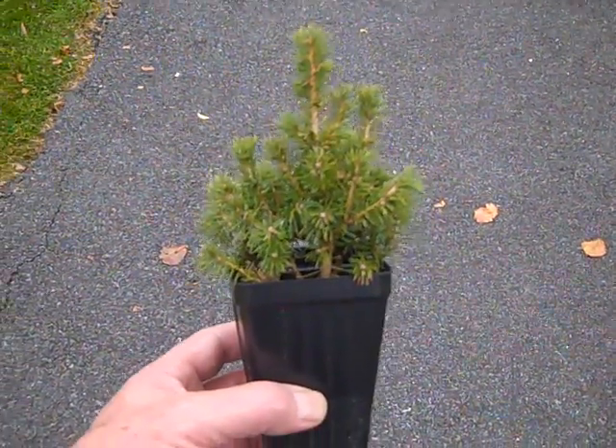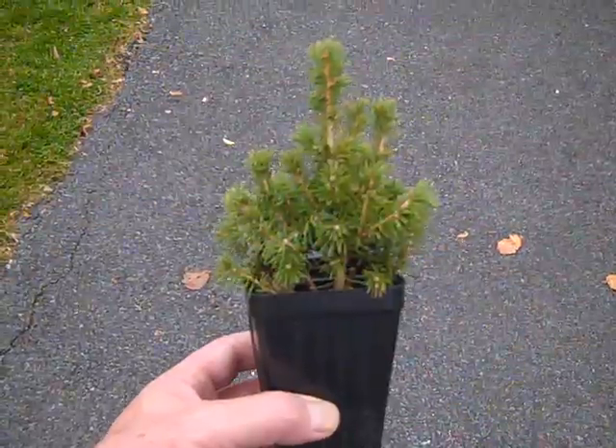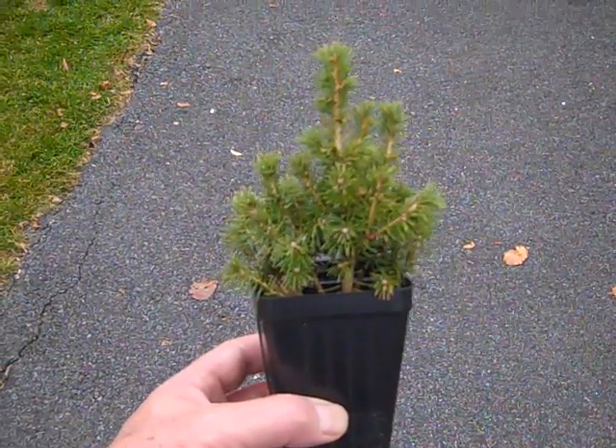Good morning. It's Bill again at Holly Hill Nurseries. Today we're going to talk a little bit about the Dwarf Alberta Spruce.